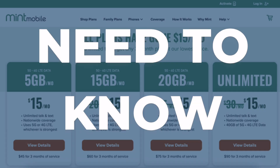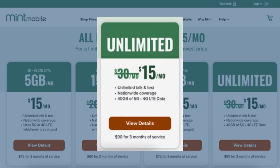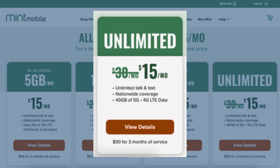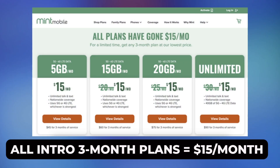With Mint Mobile, you buy data in bulk. So while it says $15 a month, you're really paying $45 for a three-month introductory plan. Budget a few extra dollars for taxes and fees too. This deal is really best for people who want the unlimited plan, because that normally works out to $30 a month, but now it's $15 with this deal. All three-month introductory plans are $45, so $15 a month.